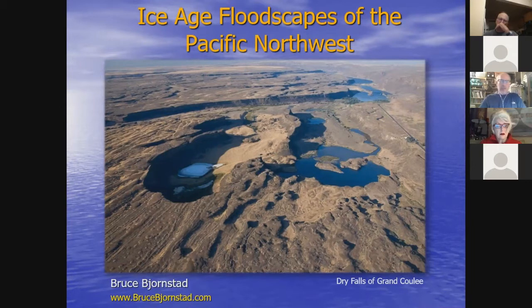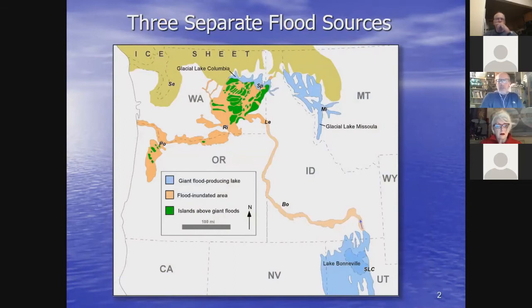The advantage of the drone is it doesn't cost anything except for the initial investment — not hundreds of dollars per hour to fly an airplane. So I'm much more able to get a lot more video with the drone. The Ice Age Floods in the Pacific Northwest came from three different locations, and most everyone is familiar with Glacial Lake Missoula over in northwestern Montana.